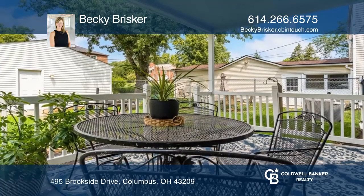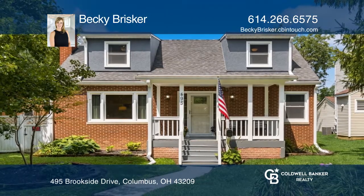Enjoy relaxing on the front and back porch. To see this home in person, call Becky Brisker.